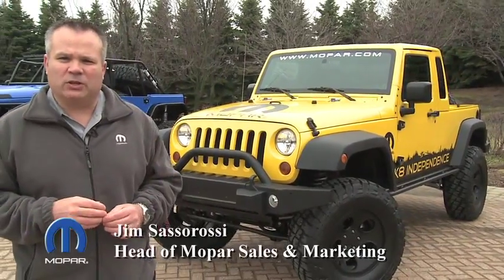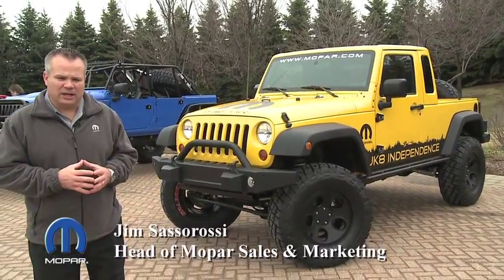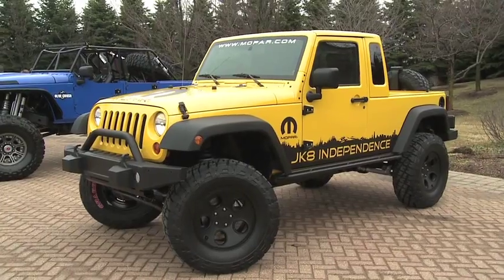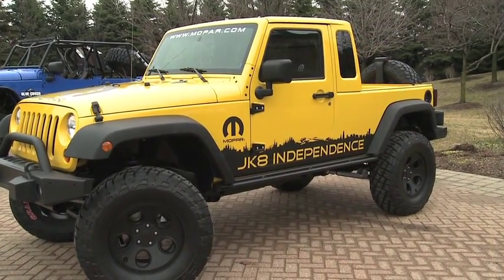For many years, Jeep enthusiasts have been talking about having a pickup truck available. We used to have a pickup truck in the past — used to have the Scrambler. And last year, Mark Allen's team with the Jeep team just inspired everyone by coming out with the Jeep New Kaiser.